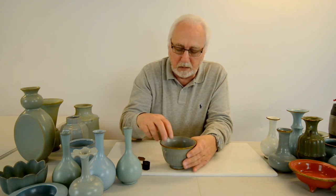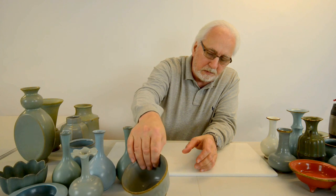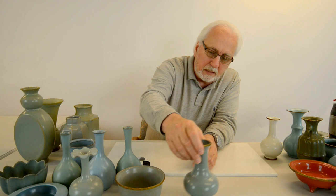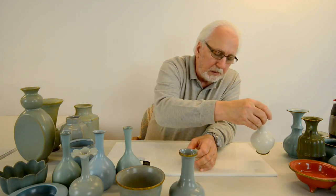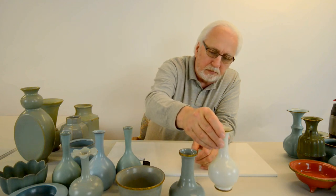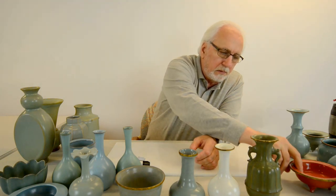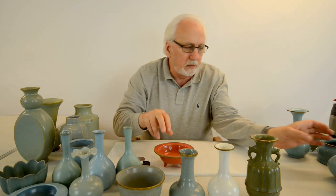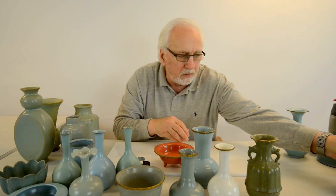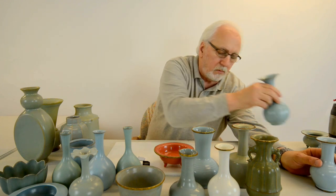These wares had several colors. This is a celadon, this is a sky after rain, and the Chinese would give the pieces different names. This is moonlight white, this is olive green, this is red, this is a robin egg blue, this is ash after burning, and this is an aqua blue.